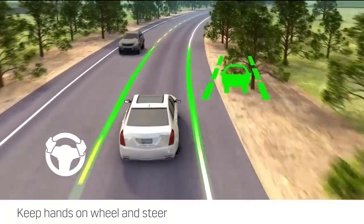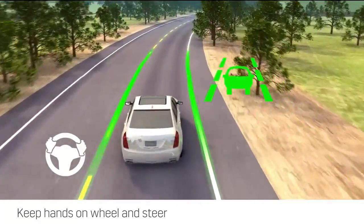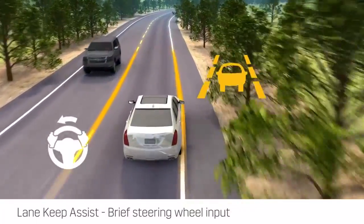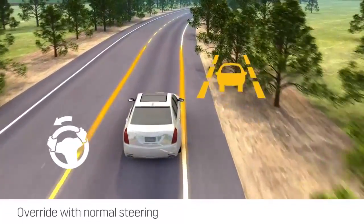Always steer and keep your hands on the wheel when using this system. At any time, the Lane Keep Assist steering input can be easily overridden with normal steering effort.